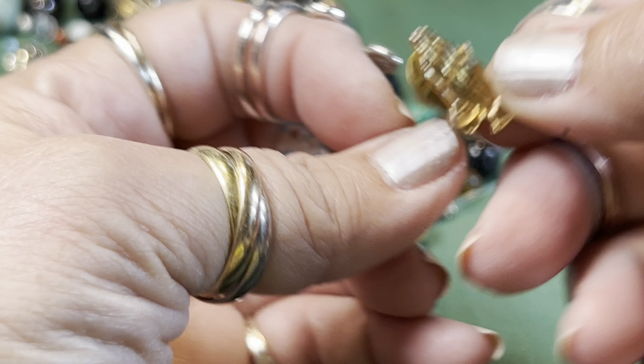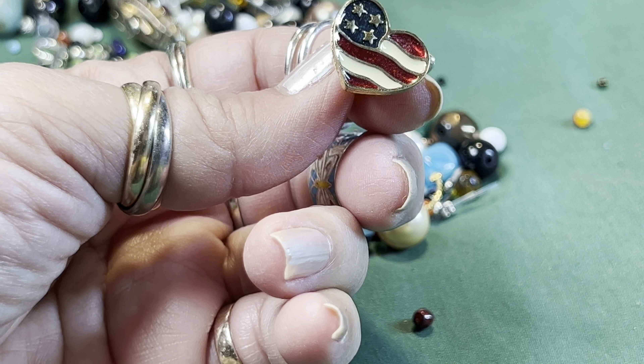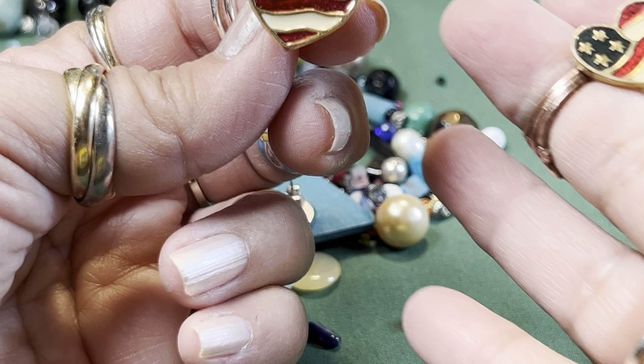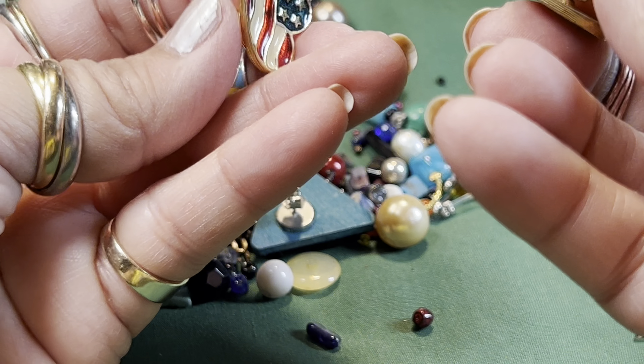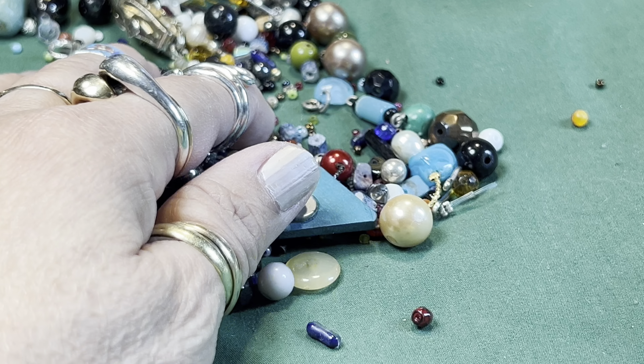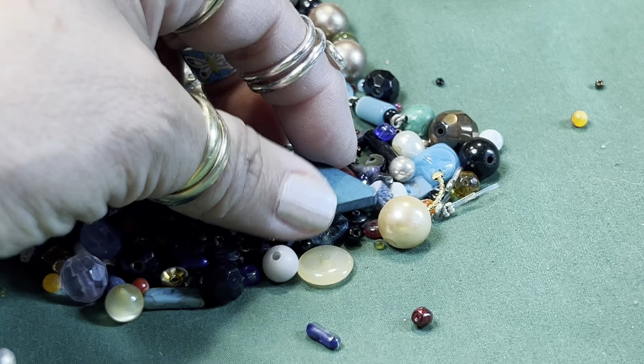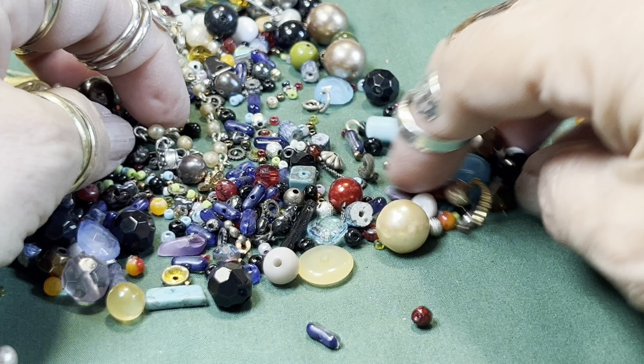Praying hands — I thought it was a service piece, it's pretty. I think I have the match to this right here — believe it or not, they're Avon, and they're actually earrings. I've had this one sitting on my desk forever. That is so funny — I'm not kidding, and one's more faded than the other. Oh my goodness gracious!